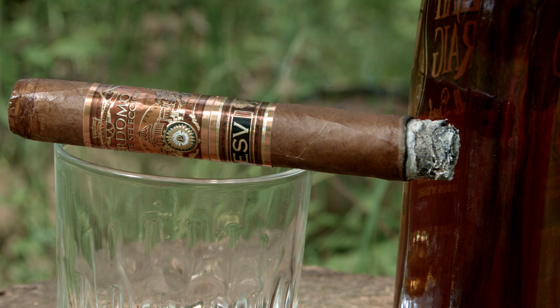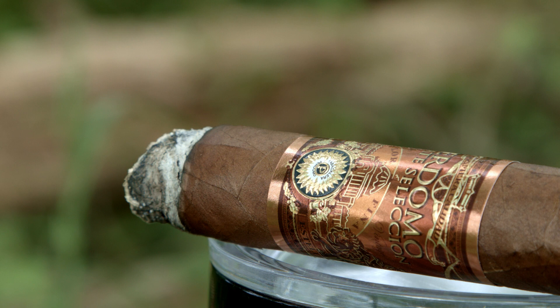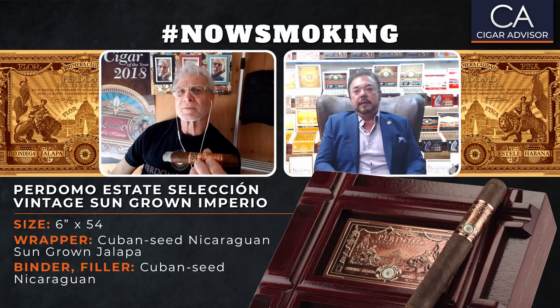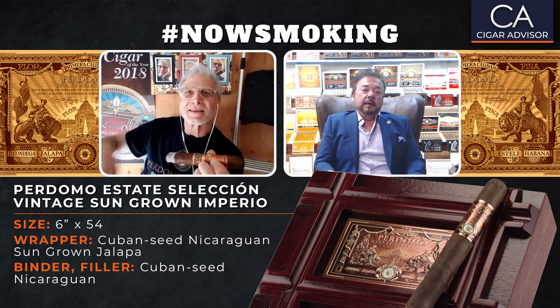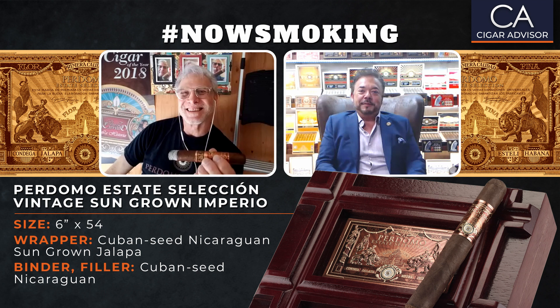With our Maduro wrappers, people really like them because they're naturally sweet — we don't steam or cook them, we age them. It takes a long time, but this is a business that you have to be patient with and think about what the consumer likes. A lot of times I come out with cigars that aren't necessarily what I like personally, but what I think a lot of consumers would like. When you're ready, I want to show you a couple of new cigars that nobody has seen yet.